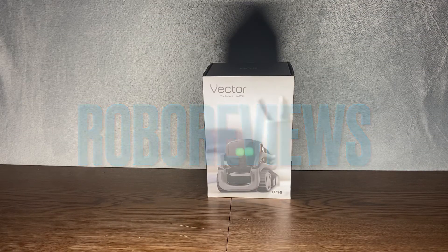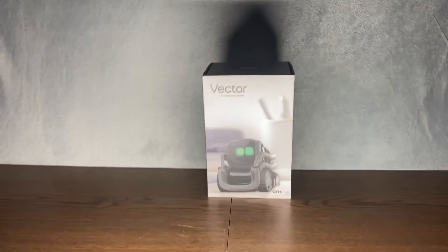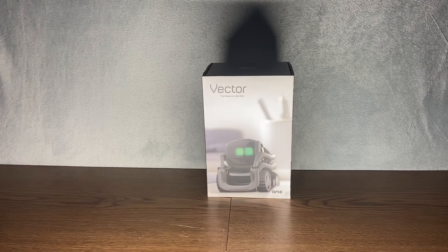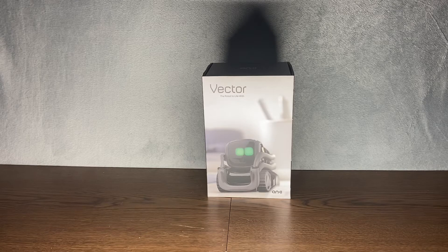Hey guys, it's RoboReviews here, and today we are going to be taking a look at the Anki Vector. This robot has been out for a little while, and the company itself is no longer in business, but it has been repossessed by a new company called Digital Dream Labs, which is keeping Anki robots alive. Today I'll be doing a little video on what it's like to have the Anki Vector in 2021 — some of the ups and downs, whether or not it's worth it, and kind of what you get in the Vector package.